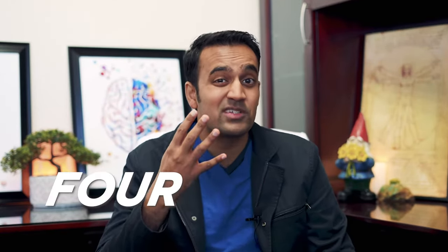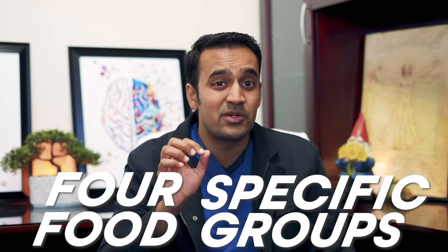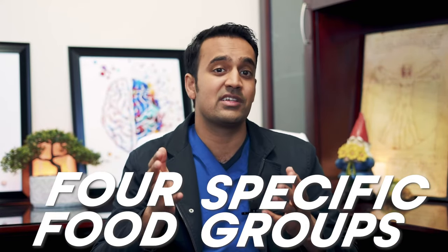We'll be discussing four specific food groups which can trigger immune inflammation in conditions such as eczema. I'm going to show you what to look out for and what to avoid. In addition, I'm going to give you some very useful tips on incorporating digestive enzymes and how to plan your approach for addressing eczema inflammation.